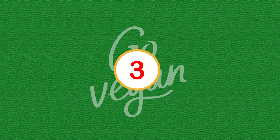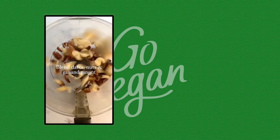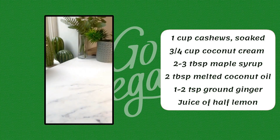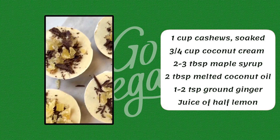Number 3. 1 cup cashews, soaked. 3/4 cup coconut cream, 2-3 tablespoons maple syrup, 2 tablespoons melted coconut oil, 1-2 teaspoons ground ginger, juice of half a lemon.